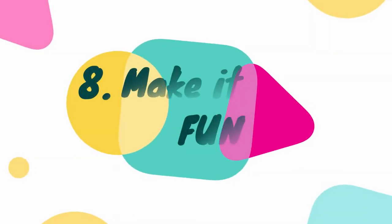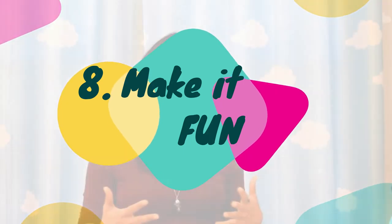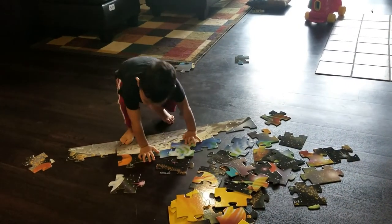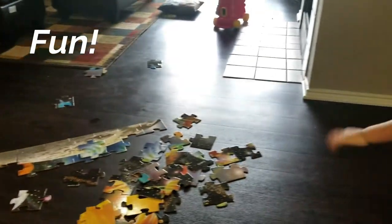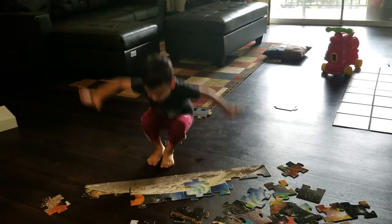Tip number eight is to make it fun. Don't turn puzzles into a serious activity, because not only children but even adults enjoy things — even boring or difficult ones — when there's fun involved. Change your tone of voice, sound lively, sound dramatic, because it is magical and contagious.